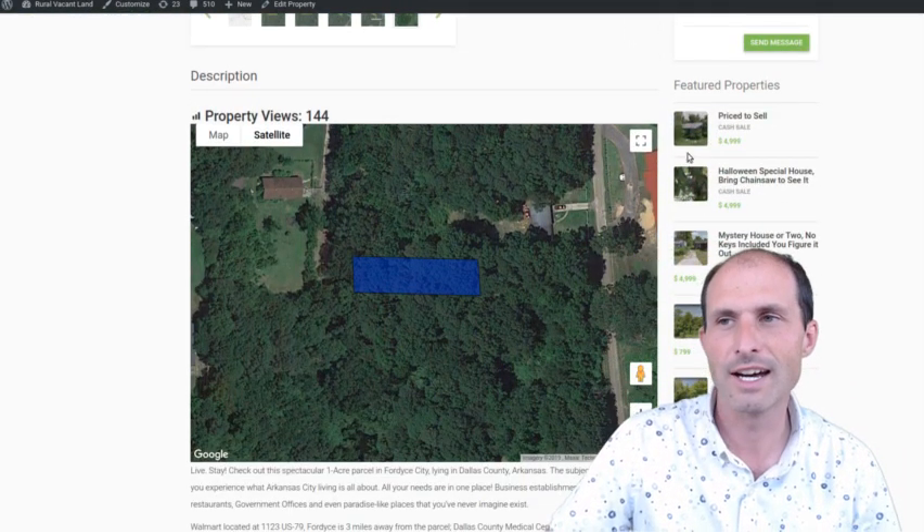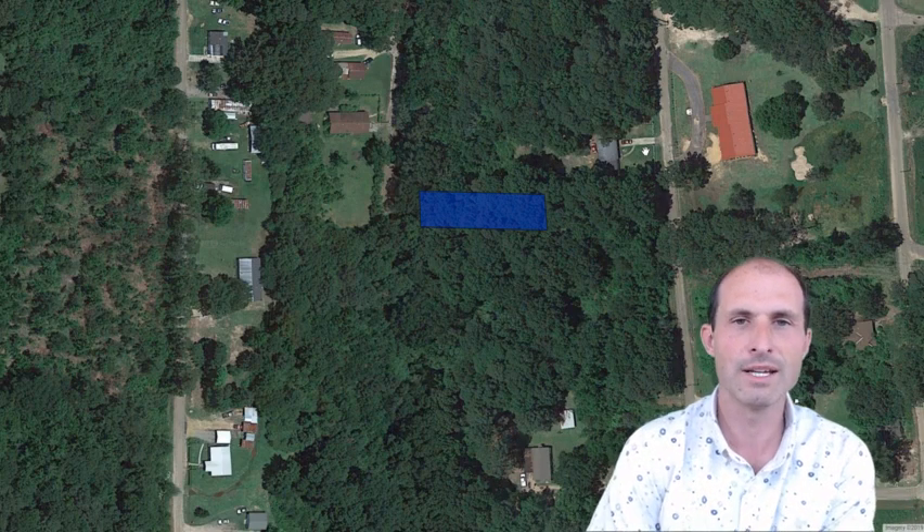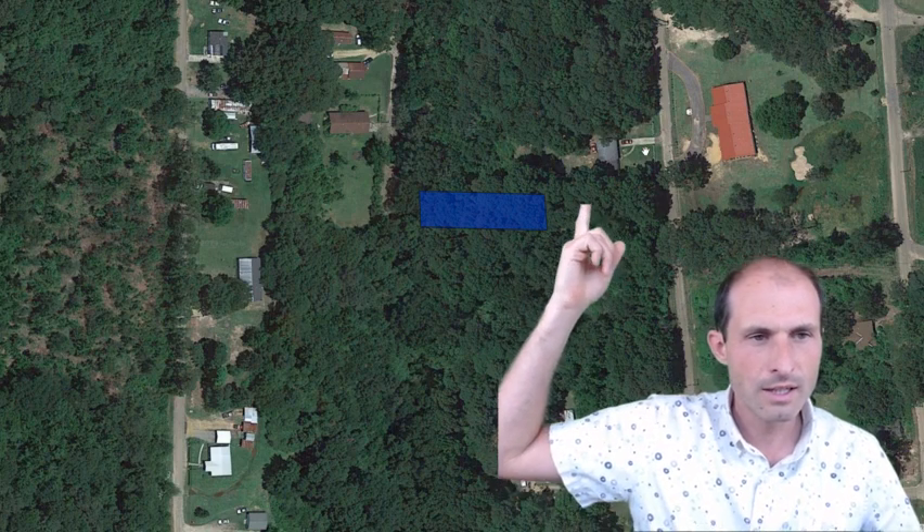It's in Dallas County, Arkansas. I've got this map going on at ruralvacantland.com — you can go there and play with this map. There's a link in the description below to go back to my website. My name, phone number, and information are on there, so feel free to call me and ask questions.